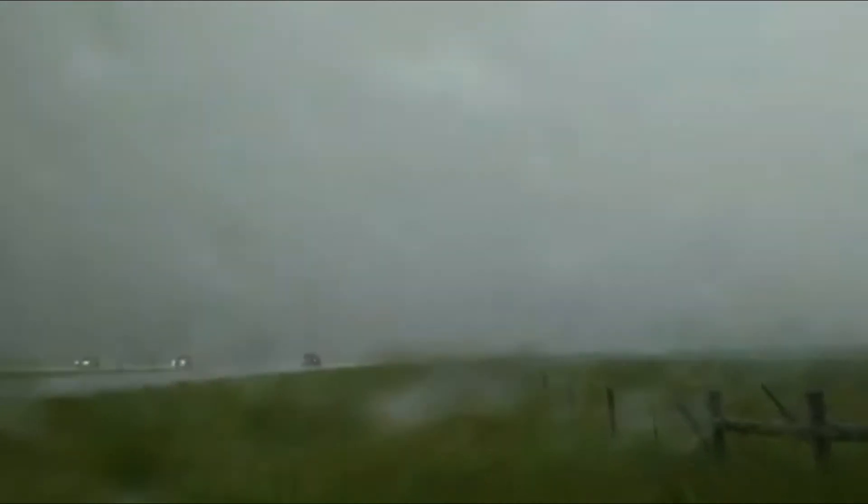Got some lightning off to the north and east now. This is moving pretty quickly. As you can see, there's a clearing already to the north behind this bow echo.